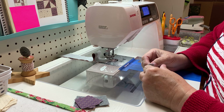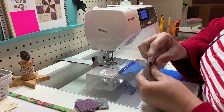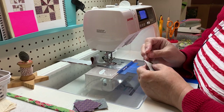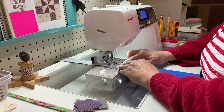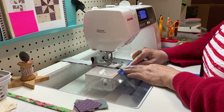Am I going to pin? Yes, I am. I'm going to make sure that those seams go together. Put a little pin there, make sure that's even, put that under my sewing machine and sew.